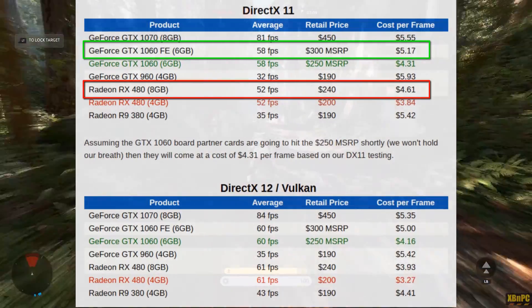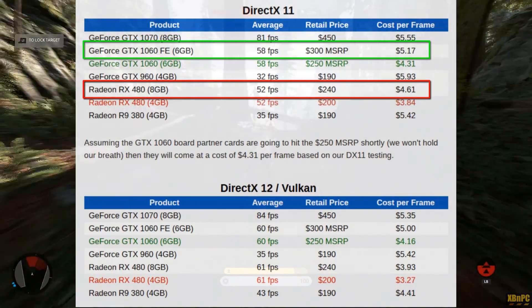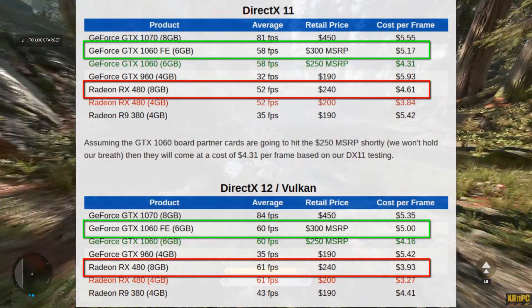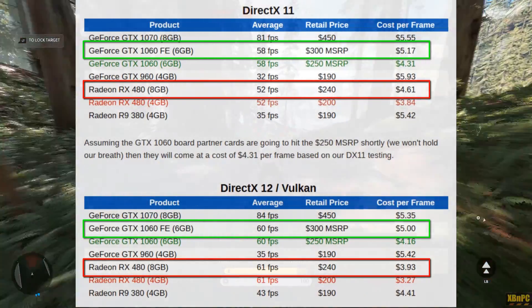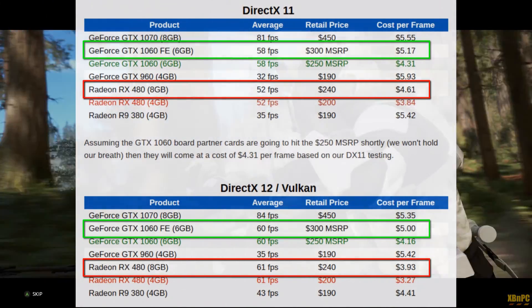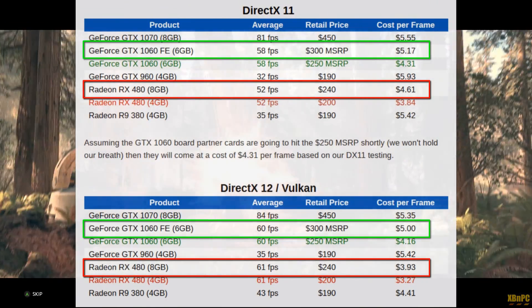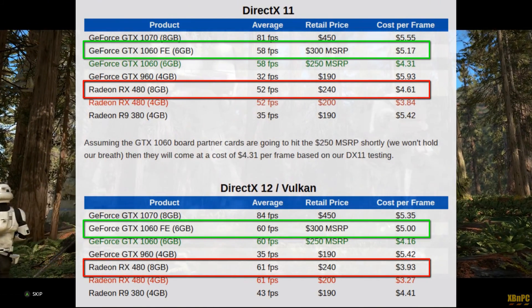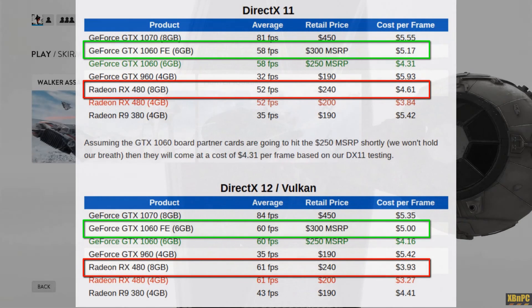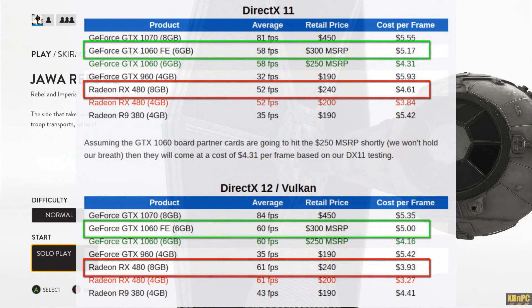In next-generation APIs, AMD's hardware-based async compute engines are widely expected to provide an advantage. In available DirectX 12 and Vulkan benchmarks, AMD's value lead more than doubles that DX11 gap. The cost per frame in new APIs is $5.00 for the GTX 1060 and only $3.93 for the 8GB RX 480 — a very strong value proposition in terms of money paid per frame on screen.